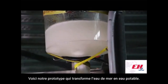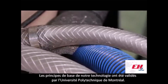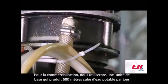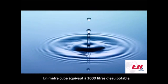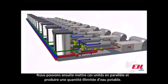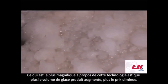It transforms seawater into potable water. This technology has been validated by the University Polytechnique of Montreal. Once commercialized, we will use units that produce 680 cubic meters of potable water per day. One cubic meter represents 1,000 liters of potable water. We can then put these units in parallel and produce an unlimited amount of water. What's beautiful about this technology is that the more ice you produce, the cheaper it gets.